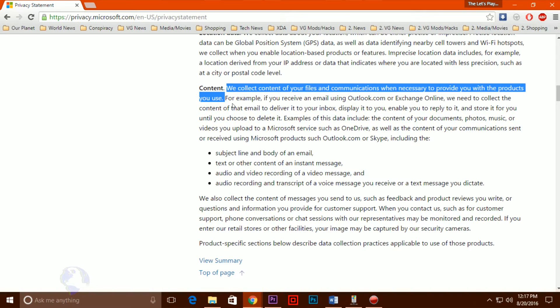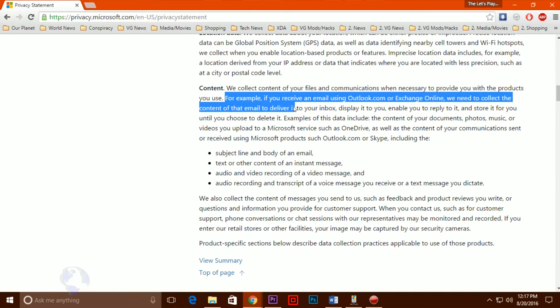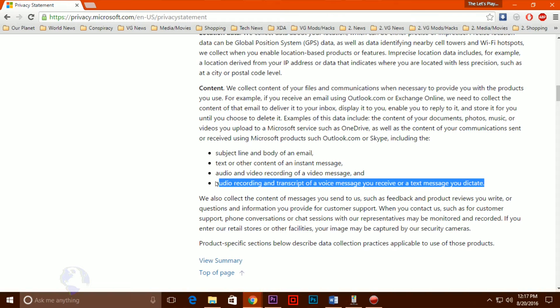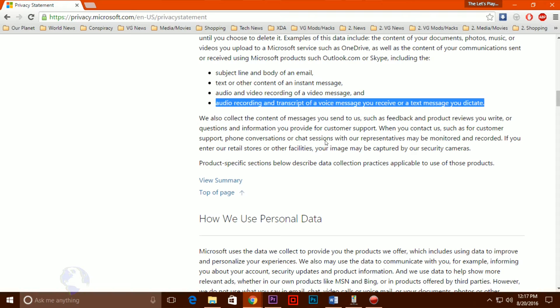The trouble with Windows 10 doesn't end with forcing users to download the operating system. Windows 10 sends an unprecedented amount of usage data back to Microsoft, particularly if users opt in to personalize the software using the OS assistant called Cortana. Here's a non-exhaustive list of data sent back: location data, text input, voice input, touch input, web pages you visit, and telemetry data regarding your general usage of your computer, including which programs you run and for how long.